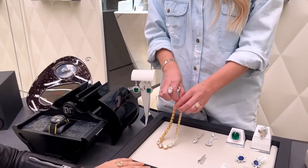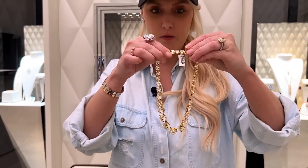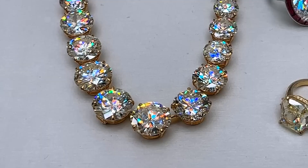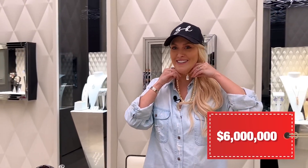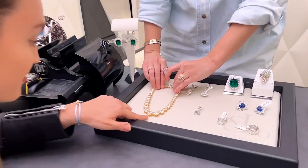You've got to check this out — it's like the angels sing when you pick it up. This is over 150 carats of diamonds and it's six million dollars. How incredible is this?